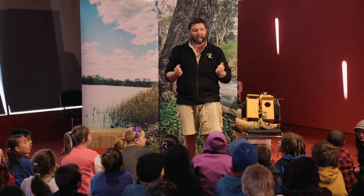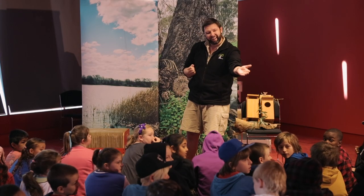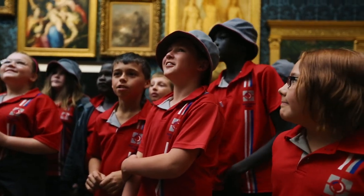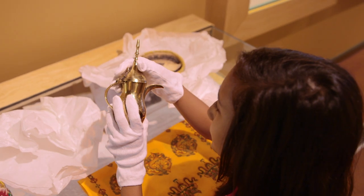Learning destinations are places you can go out of school that have learning activities you can do. They will have a poster that says learning destination at the front of their building and they will sign your passport for you. You can find these on the Children's University's website.